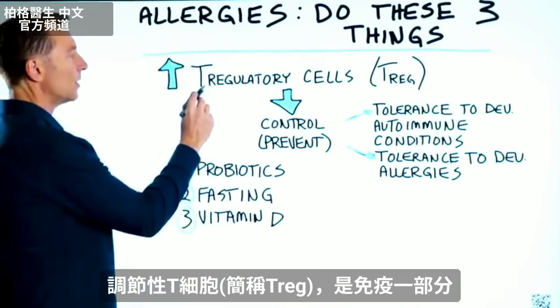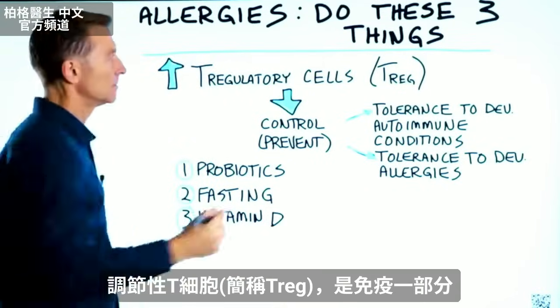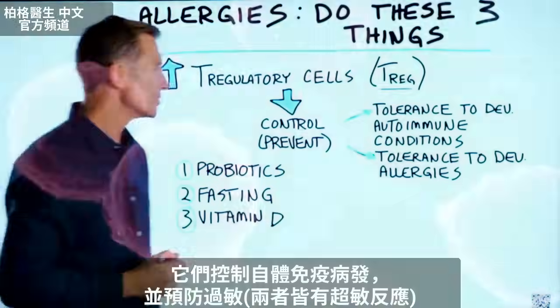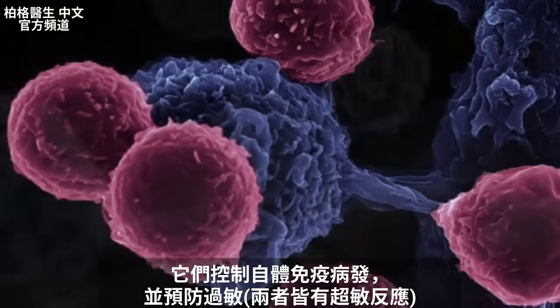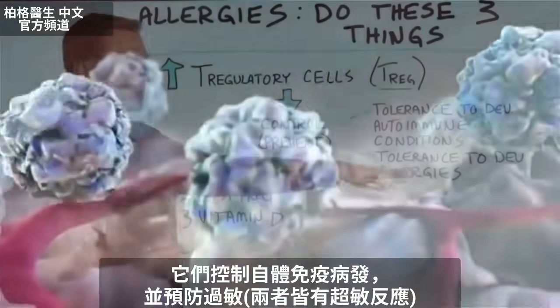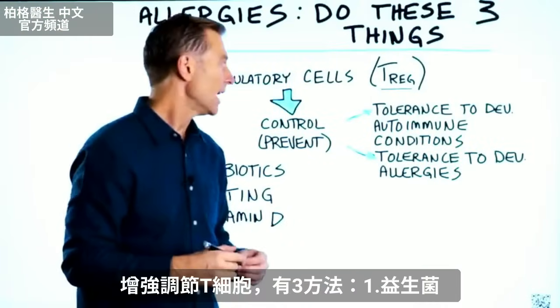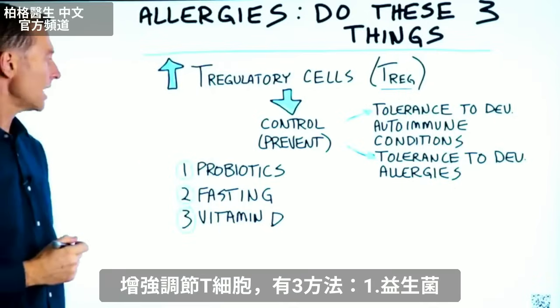Now, there's something called T-regulatory cells. It's part of your immune system — T-regs, they're called for short. What they do is they control the development of autoimmune conditions, as well as preventing the development of allergies and hypersensitivities. And there are three things that can strengthen the T-regulatory cells.